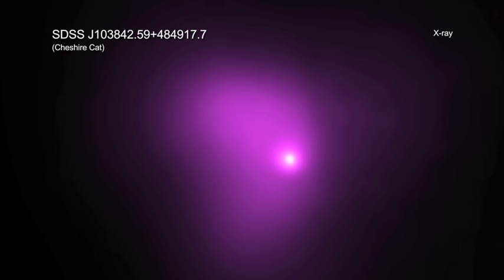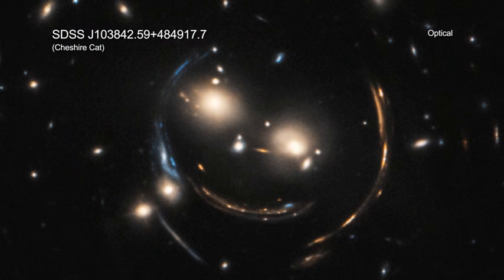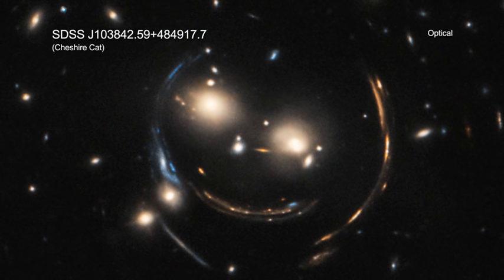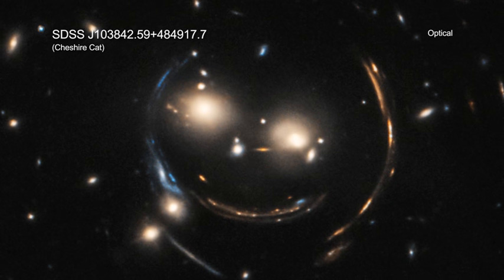A key result of Einstein's theory is that matter warps space-time. This means that a massive object can bend the light we see on Earth from very distant objects, say, faraway galaxies. Astronomers have found many examples of this phenomenon, known as gravitational lensing.